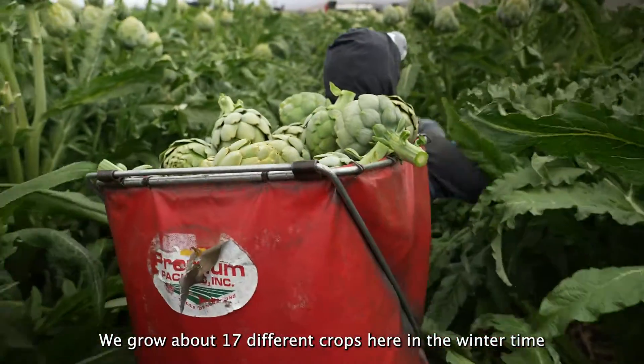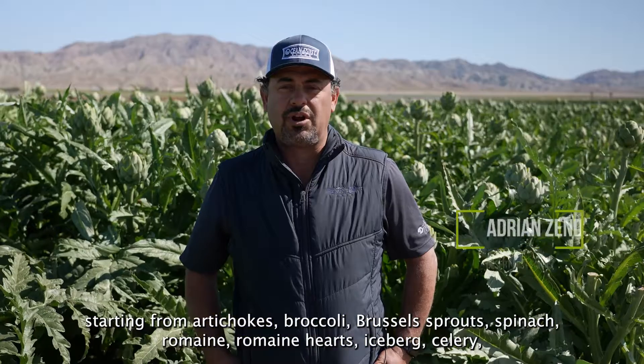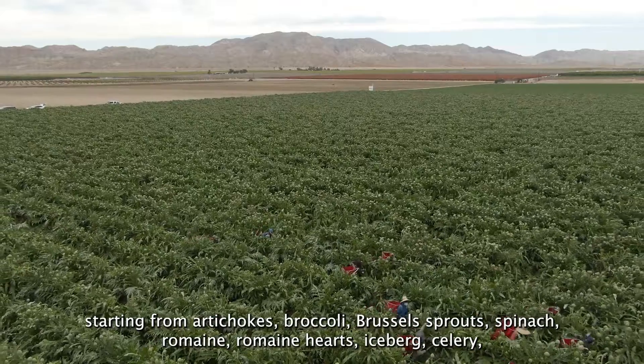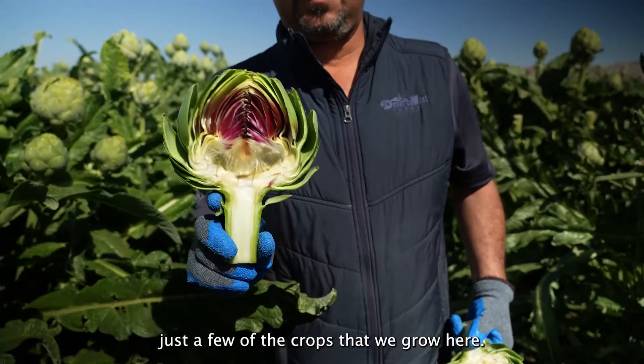We grow about 17 different crops here in the wintertime, starting from artichokes, broccoli, Brussels sprouts, spinach, romaine, romaine hearts, iceberg, celery — just a few of the crops that we grow here.